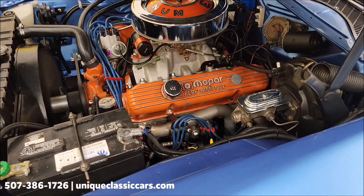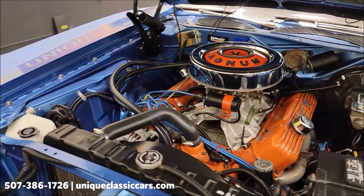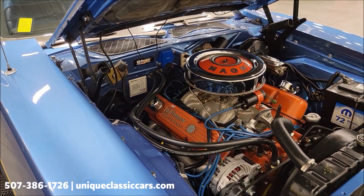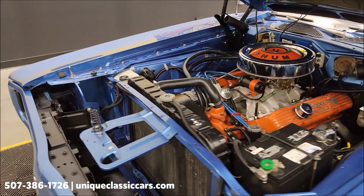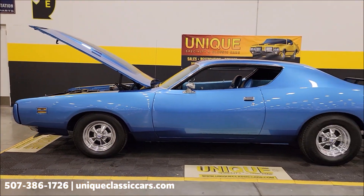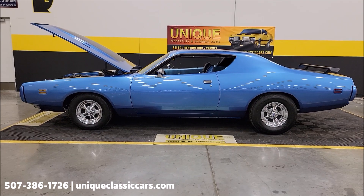Here we'll show you the hood with the rear hardtop. Here at Unique Specialty and Classics, give us a call at 507-386-1726. Uniqueclassiccars.com.